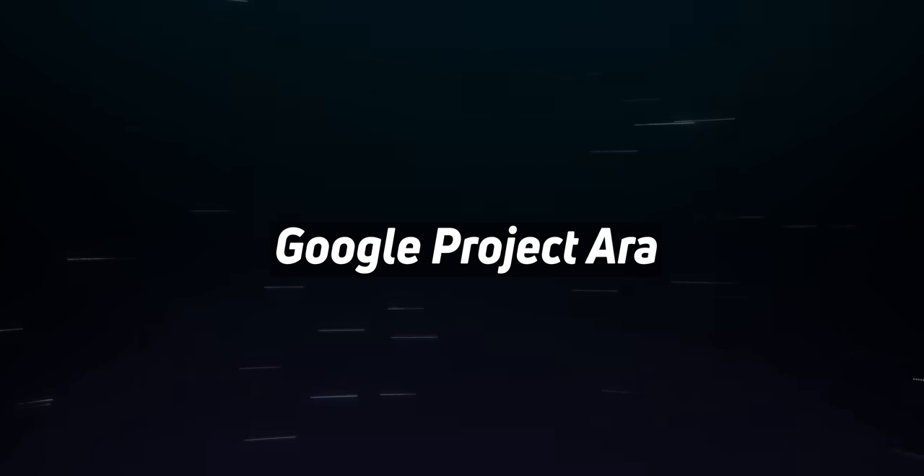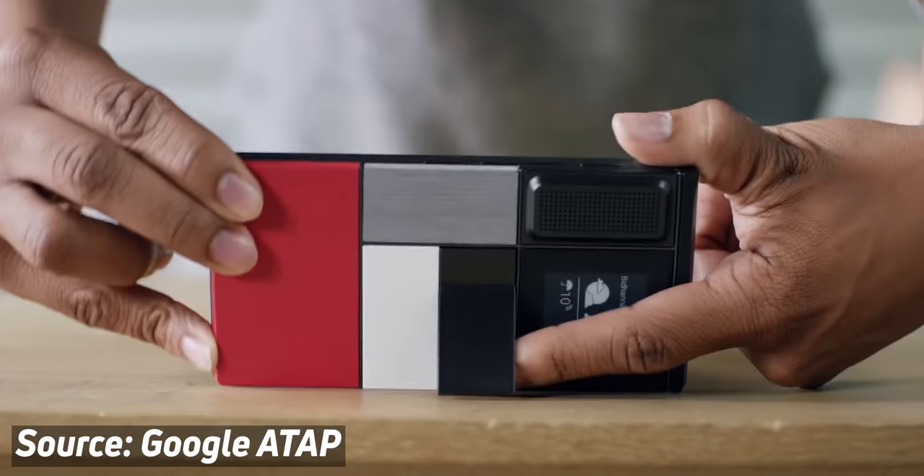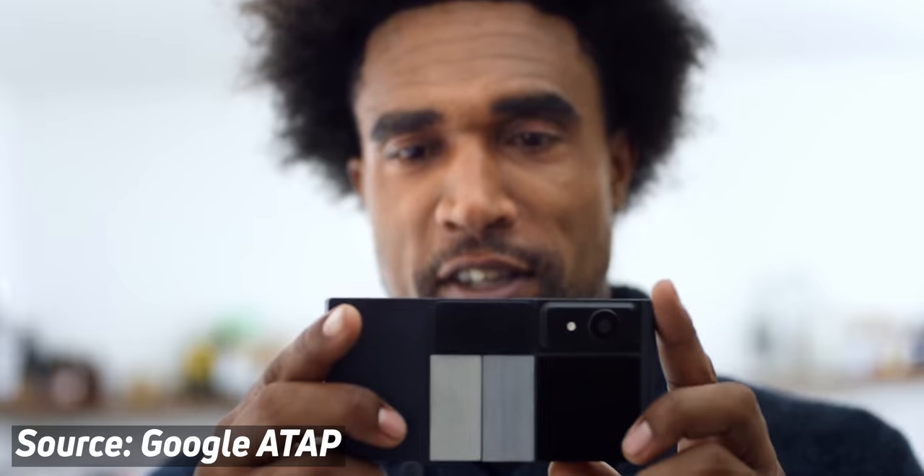Google's Project Aura. I'm sure you all remember this one. Google's 2013 Project Aura was a simplistic modular smartphone that used generic-looking modules you'd swap out on your smartphone to match your needs. This could be a more powerful camera, a bigger battery, or a bigger speaker, something like that. The hugely ambitious project was unfortunately cancelled by Google in 2016.